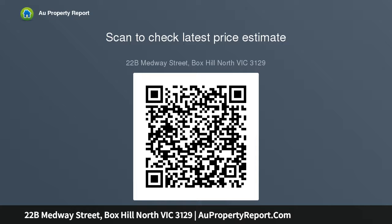Additional features include a north-facing garden courtyard with a paved alfresco zone, alarm system, 5 kilowatt solar electricity, and split system air conditioning.